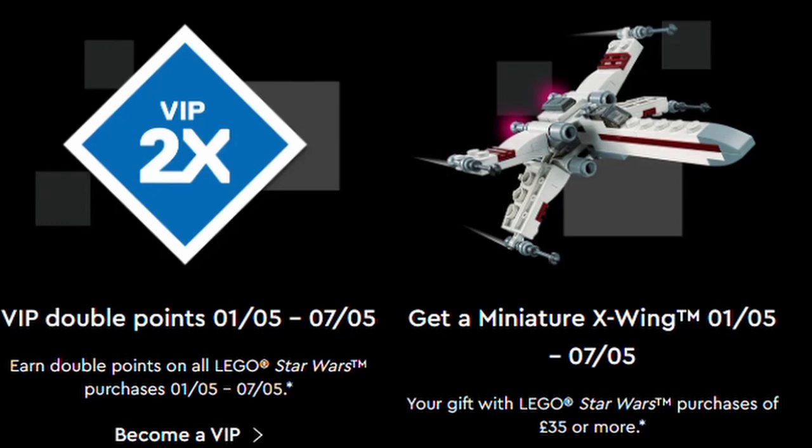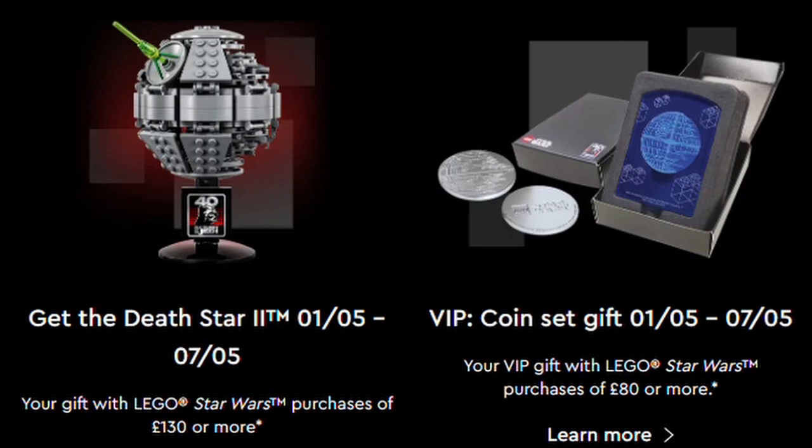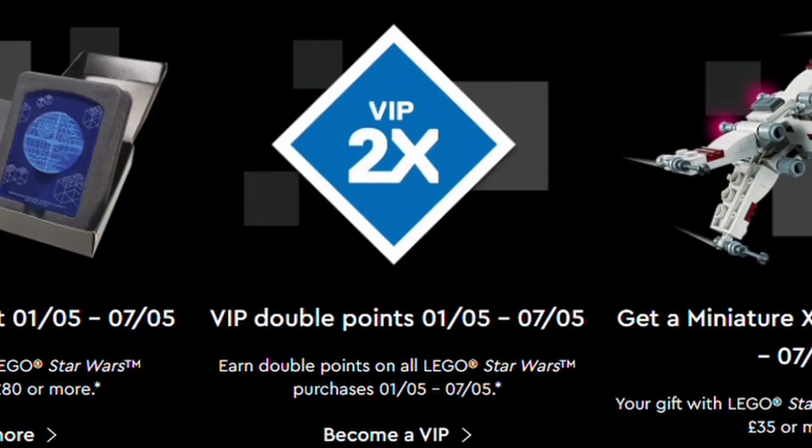Next we have the Gift with Purchase offers for this week. If you spend £35 or more on Lego Star Wars you get a miniature X-Wing. If you spend £80 or more you get a VIP coin set, and if you spend £130 or more you get a miniature Death Star 2. All of these stack, so if you spend £130 you get all three gifts. There is also double VIP points running this week on all Star Wars sets.